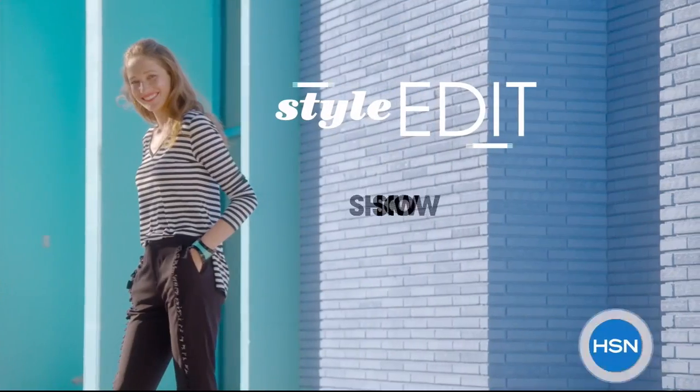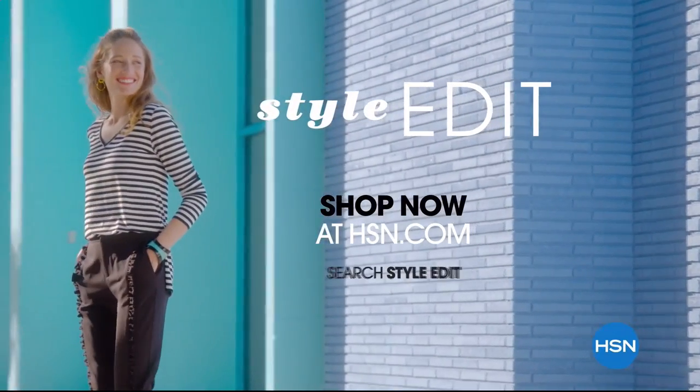Your unique style is here. Discover it now, exclusively at hsn.com.